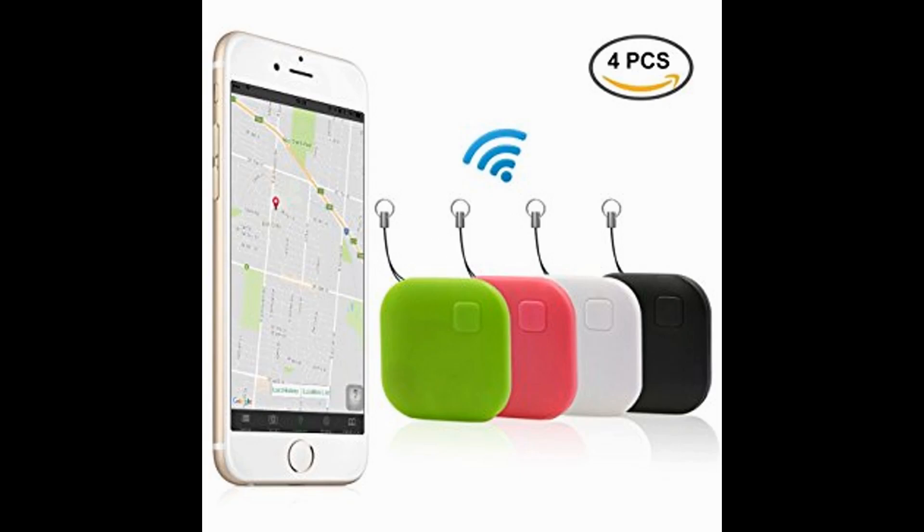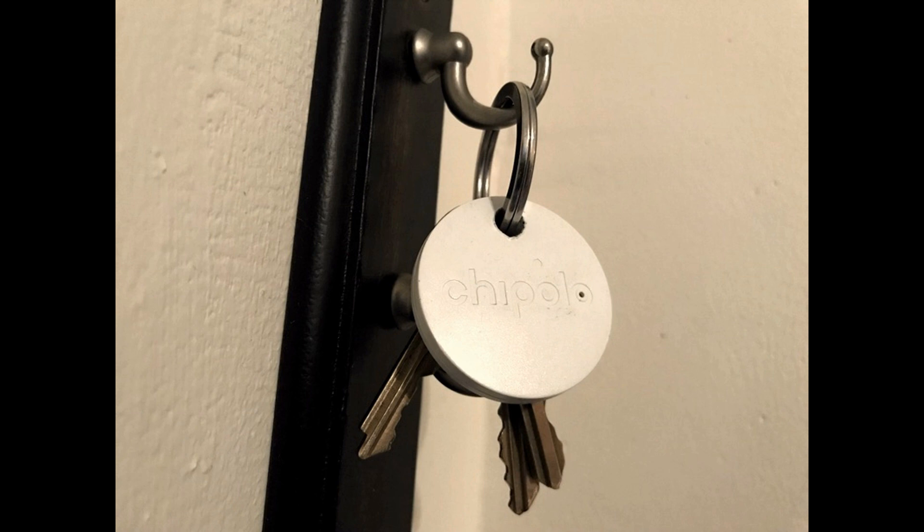These trackers are useful only in situations where items are misplaced within a short distance from you, like losing your wallet in between the couch cushions or when you forget where you last had your car keys. Some manufacturers allow devices to be tracked in an online community setting to expand distances in which tracked items can be located.